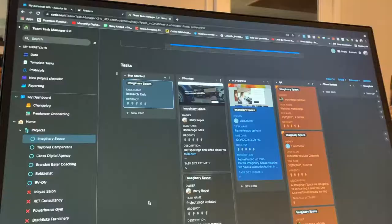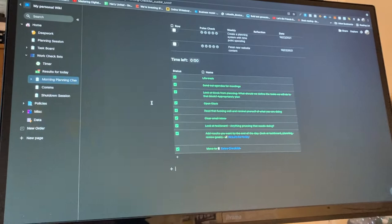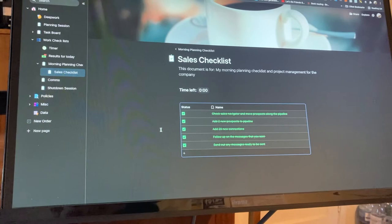This morning I've just been going through my new workflow. Did the morning routine in about 10 minutes, did my sales checklist which took about 30 minutes, put up my marketing post for the day — so my entire workflow has now worked, which feels really good.